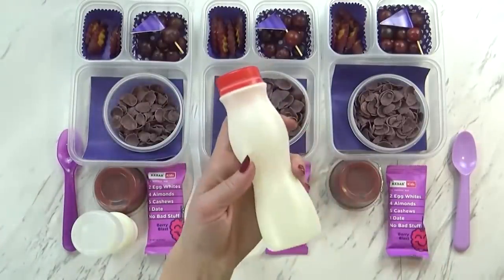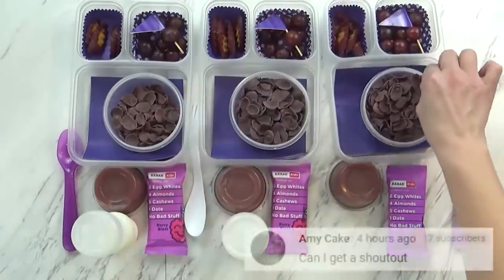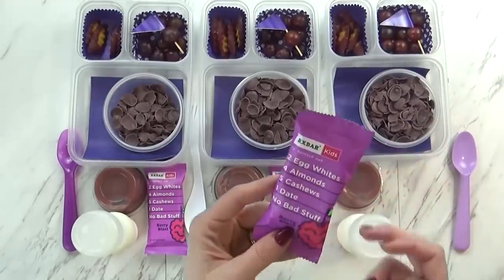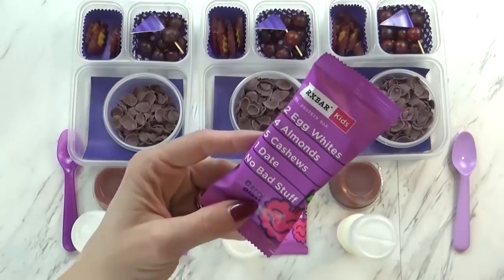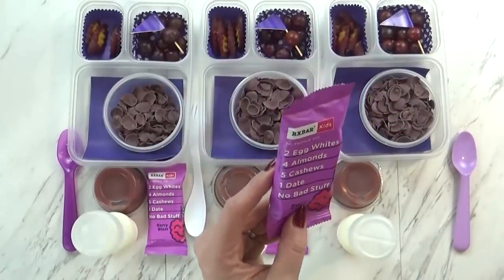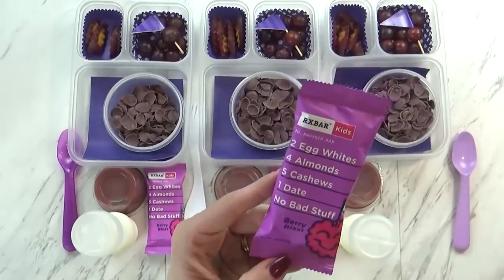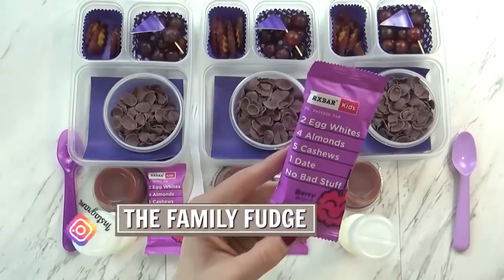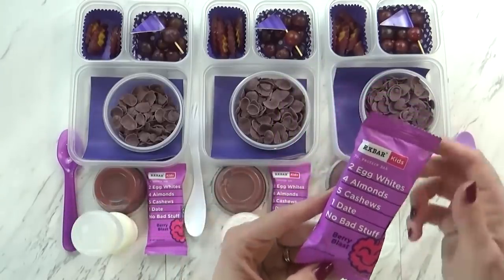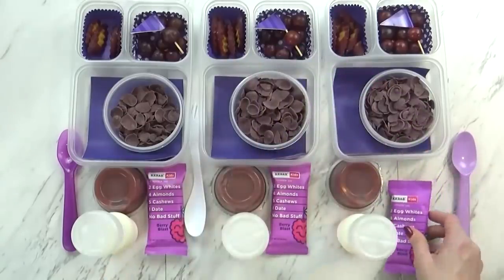To go along with our cereal, I'm giving the kids some milk — just half full since they don't usually use a ton. I'm also super excited to give the kids this RX bar for kids — first time we've tried these. There's seven grams of protein, and all the ingredients are listed on the front: egg whites, almonds, cashews, and one date — that's it. The package is sort of a light purple color, so it's perfect for today.